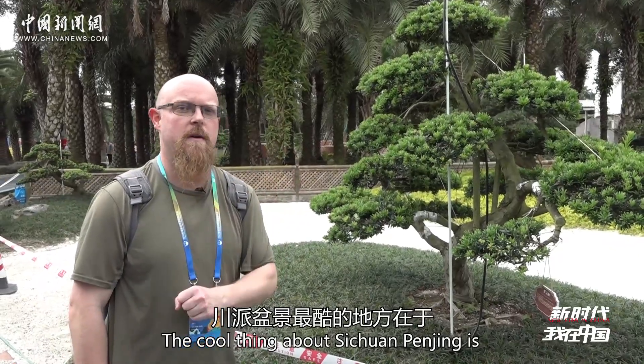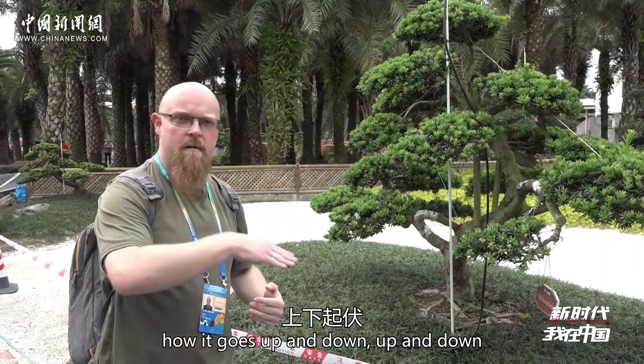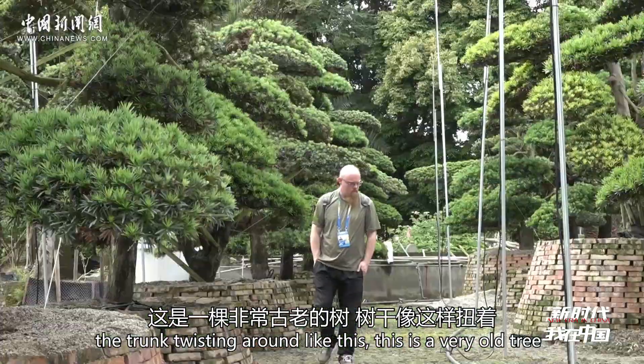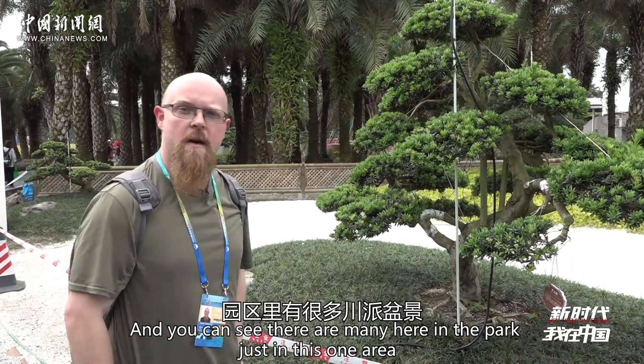The cool thing about Sichuan Penjing is the way it twists and turns like a dragon or like a roller coaster, how it goes up and down. As you can see, the trunk is twisting around like this. This is a very old tree, absolutely beautiful to see. And you can see there are many here in the park, just in this one area.